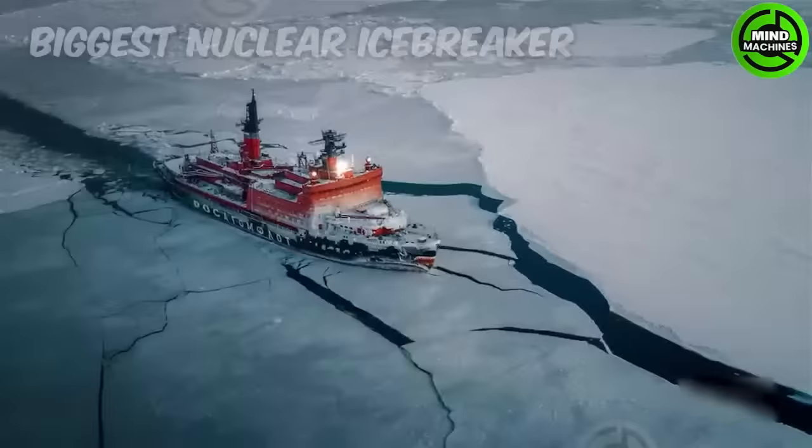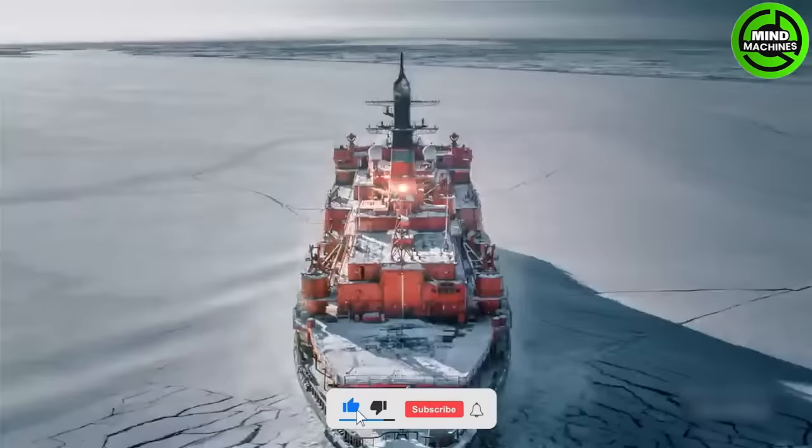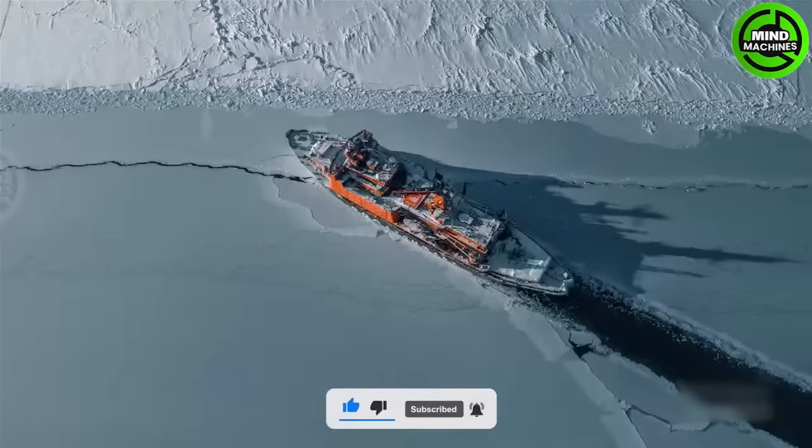With 75,000 horsepower, the Biggest Nuclear Icebreaker is a powerful vessel for breaking through polar ice, ensuring safe navigation and supporting maritime transportation and scientific research.